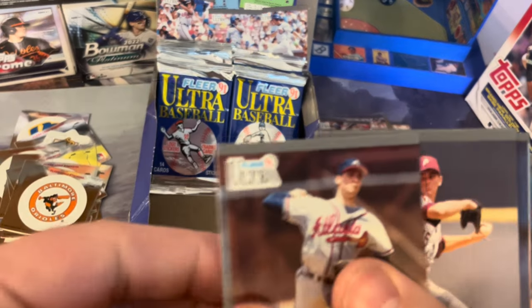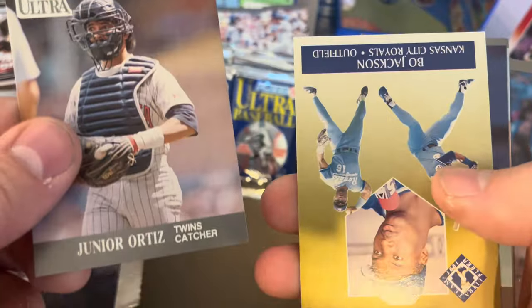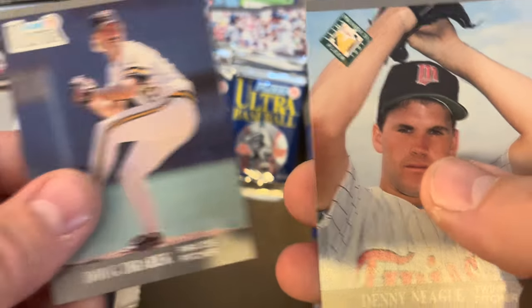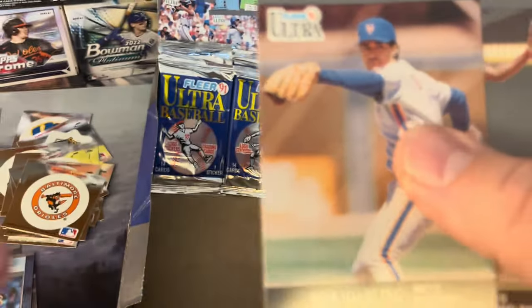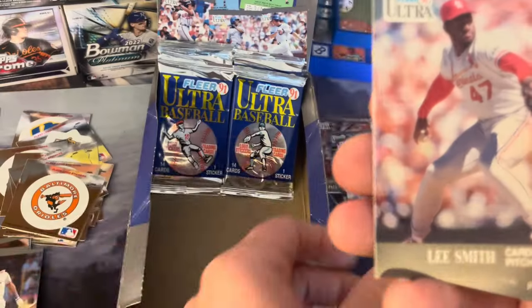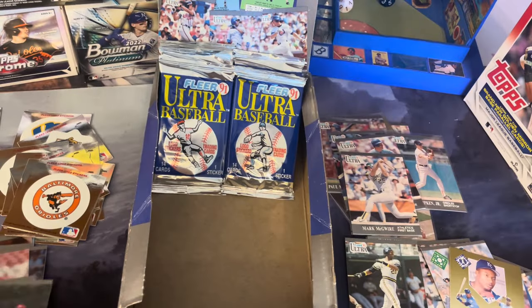Braves — that's a repeat. That's going to be all right. Smoltz, Will Holland, Ortiz, another Bo Jackson, Doug Drabek, Denny Neagle, Ray Lankford, Ron Darling, Delino DeShields, Roberto Kelly, Barry Bonds, Lee Smith, DeJesus, and Jeff Russell.